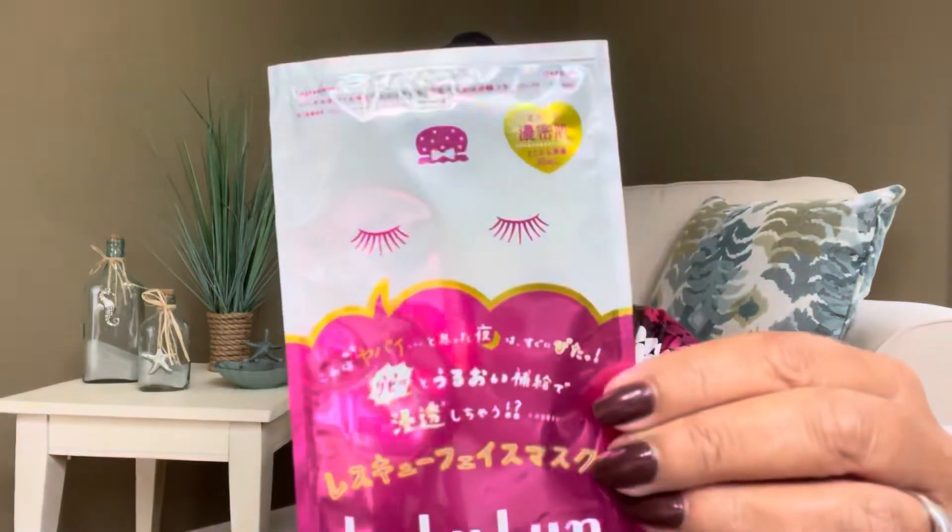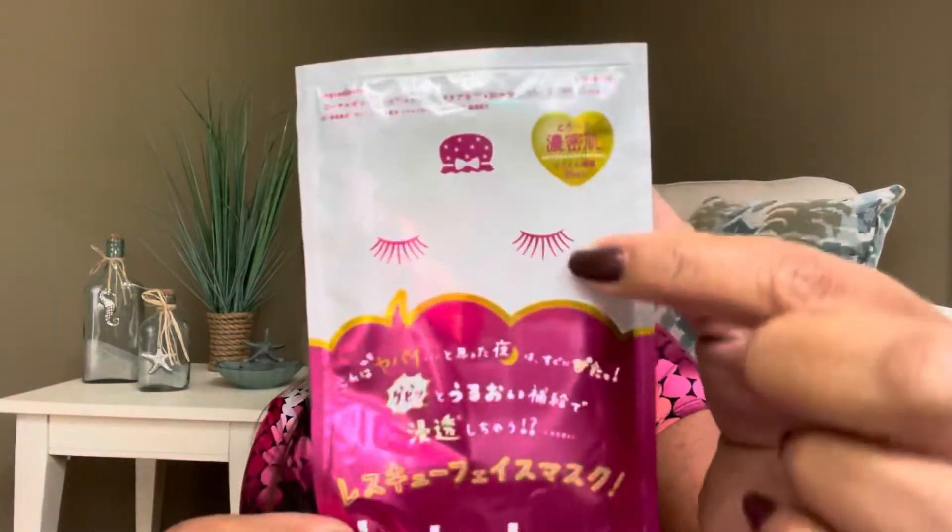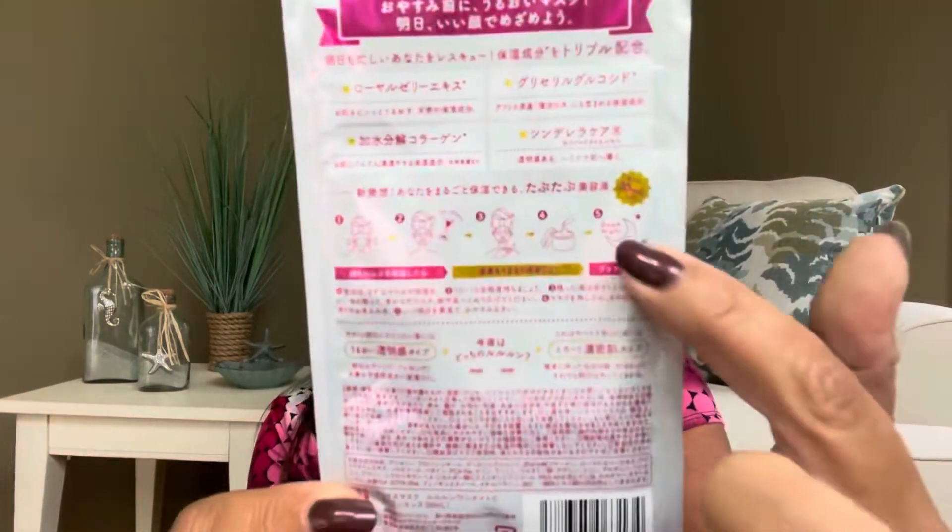The next item is by Lululun — it's their One Night mask. The instructions say: first thoroughly cleanse and dry your face, position the eye and mouth parts and lightly press to adhere the mask to your whole face, leave the mask on for 10 to 15 minutes, then remove, fold, and discard. The mask is also effective if lightly warmed with the palms of your hands. It's got some cute little eyelashes on the design. So yay, we got a mask!